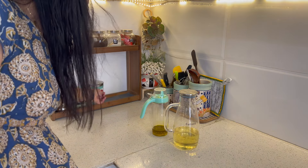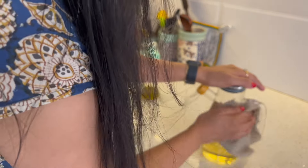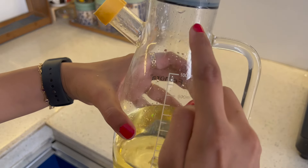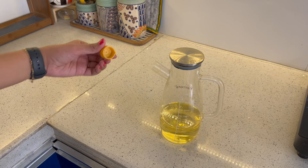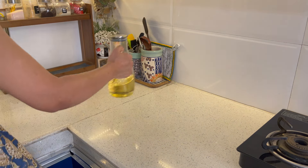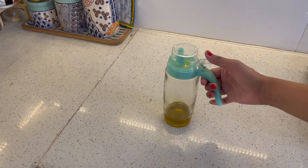Choose your oil dispenser size based on your family size. For 4-5 family members, a 1-litre oil dispenser is more than enough. I prefer glass dispensers so you can easily see how much oil is remaining. This one is from Femora brand — the handle is good, the tip is good, and the oil is easy to pour.